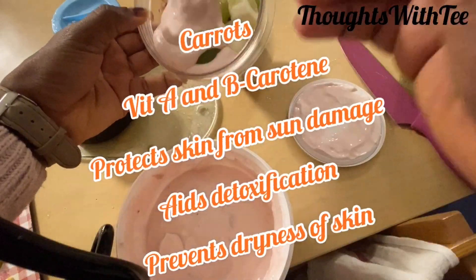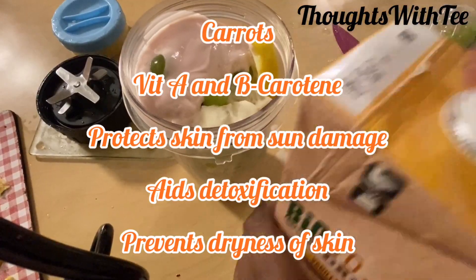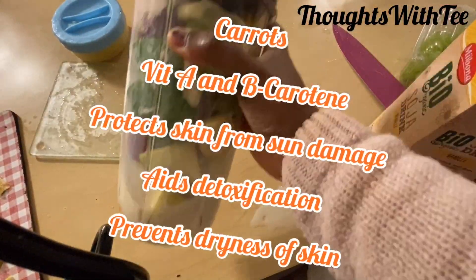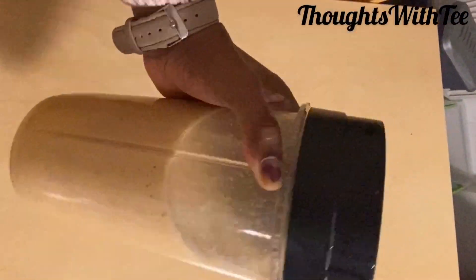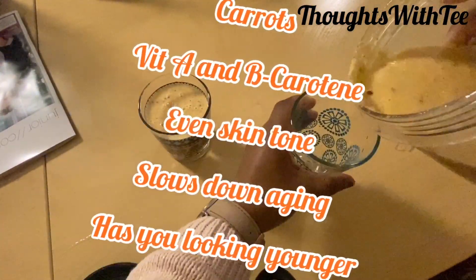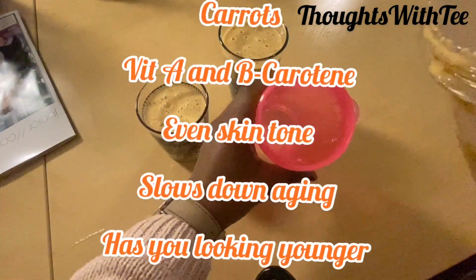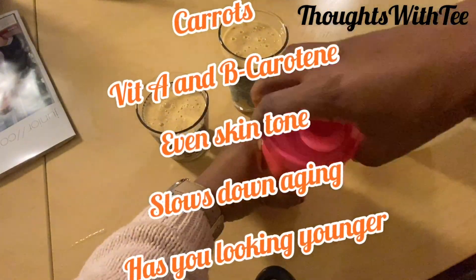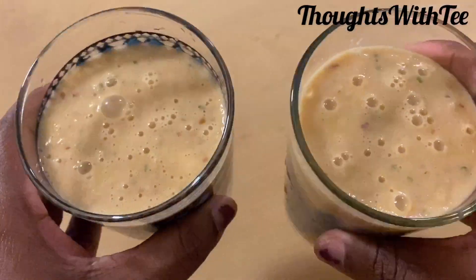Carrots are rich in vitamin A and beta-carotene. Vitamin A protects the skin from sun damage. Sunlight is good for about 10 minutes — you need it for 10 to 15 minutes a day — but more than that, it's just damaging to the skin. Carrot contains vitamin A, which protects from sun damage, and it assists the liver to flush out toxins. Beta-carotene found in carrot also helps to slow down aging and promotes an even skin tone, and it prevents dry skin.